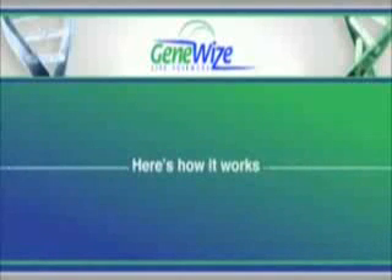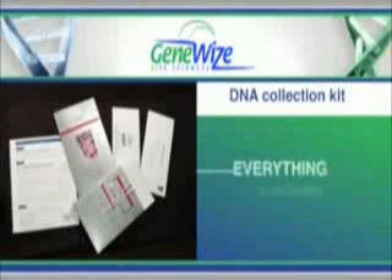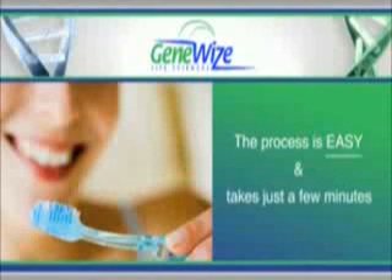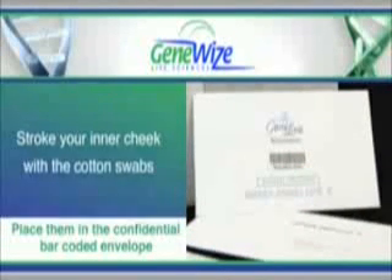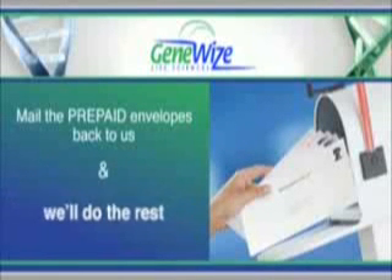Here's how it works. First, you'll receive our patented DNA collection kit. With complete instructions, everything is included. The process is as easy as brushing your teeth and takes just a few minutes. Simply stroke your inner cheek with the cotton swabs provided, and place them in the confidential bar-coded envelope, mail the prepaid, pre-addressed envelopes back to us, and we'll do the rest.